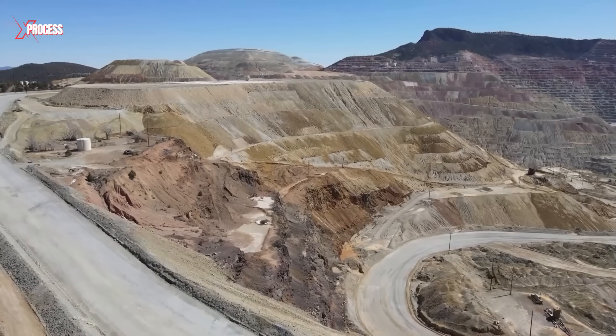Located in an arid region, the world's most significant silver mine is situated in Mexico, the largest silver producer globally, accounting for approximately 20% of the world's supply.